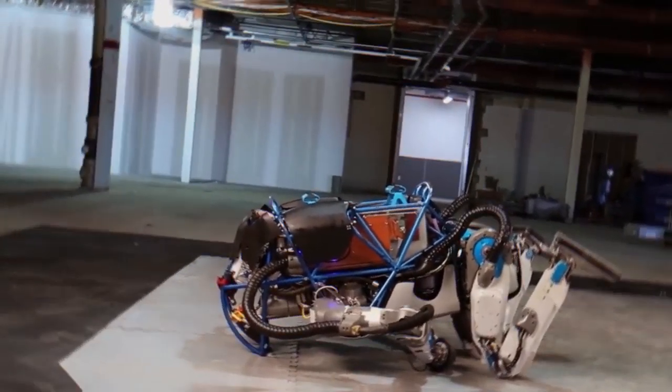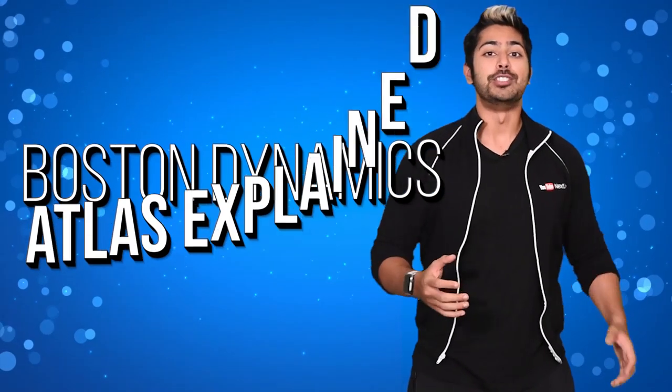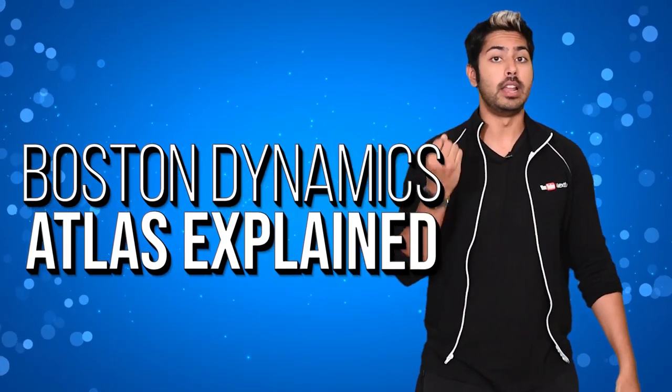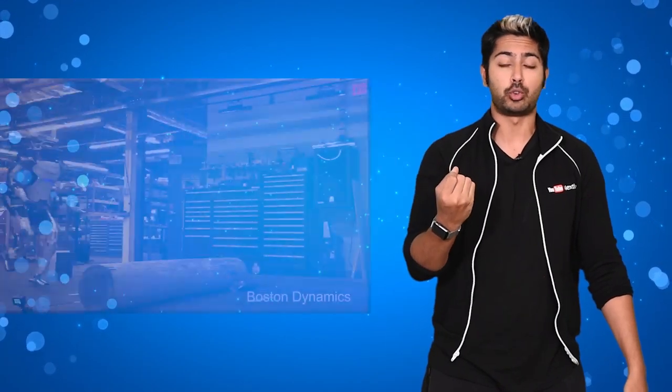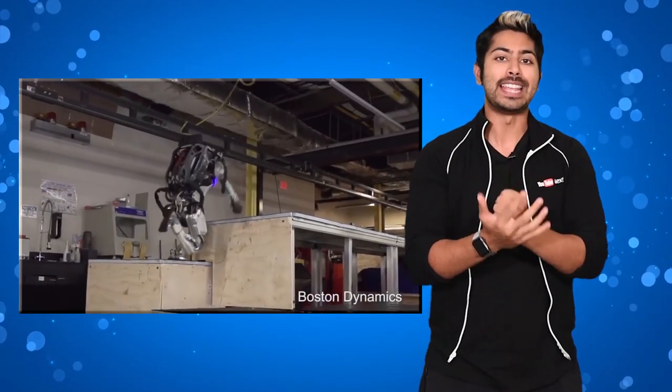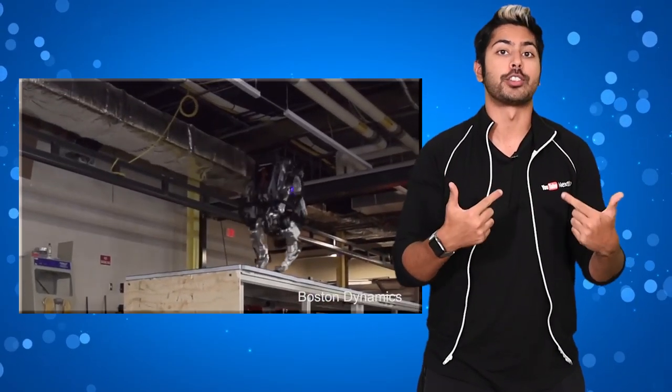The Infinity War begins. Hello world, it's Siraj, and a robotics company called Boston Dynamics released yet another incredible video demonstrating its flagship robot, the Atlas, doing parkour. I'm going to explain the technical details of how it works in this video.